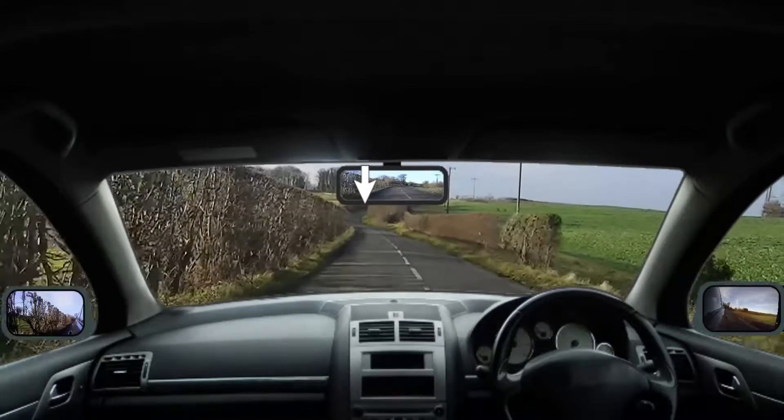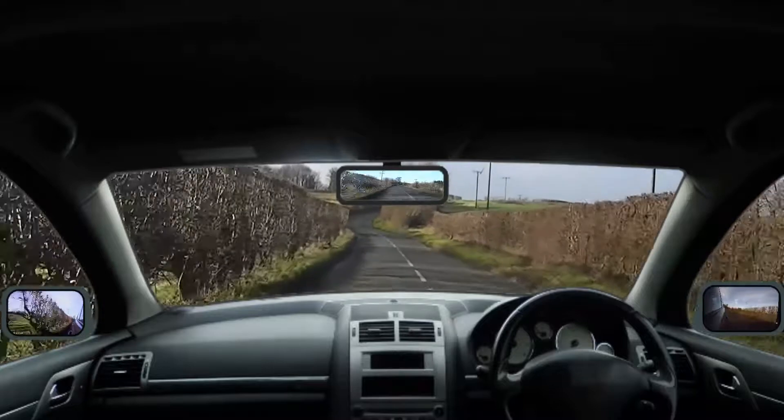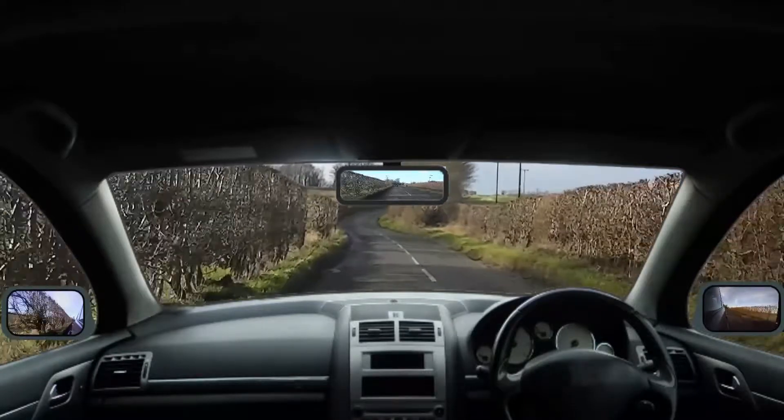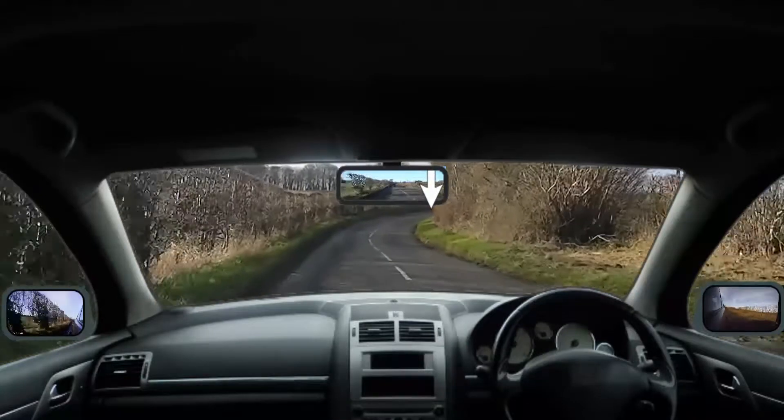Look at where the arrow is pointing. This is your limit point, the limit of your vision. If the limit point appears to be moving towards you, then you are approaching the bend too fast and need to slow down.